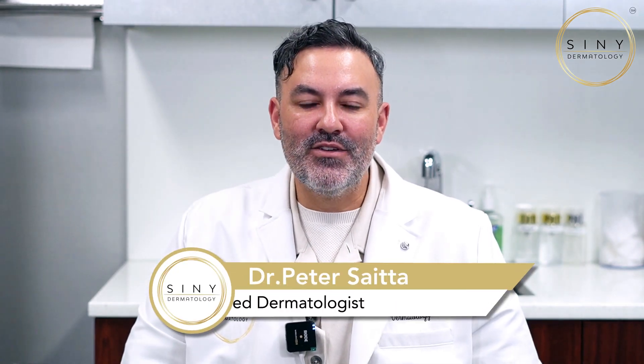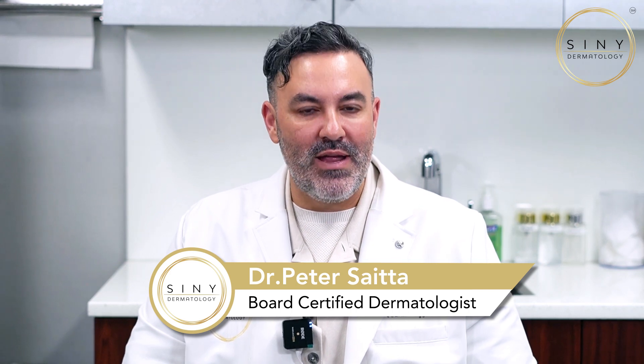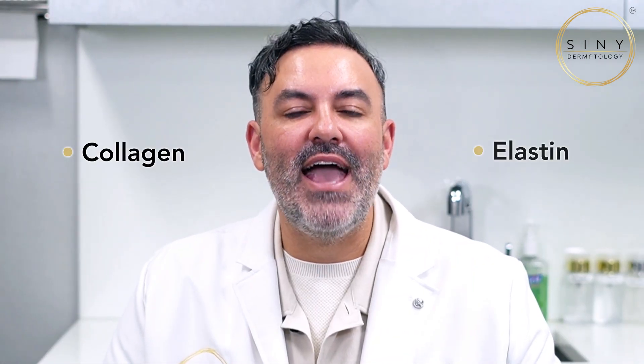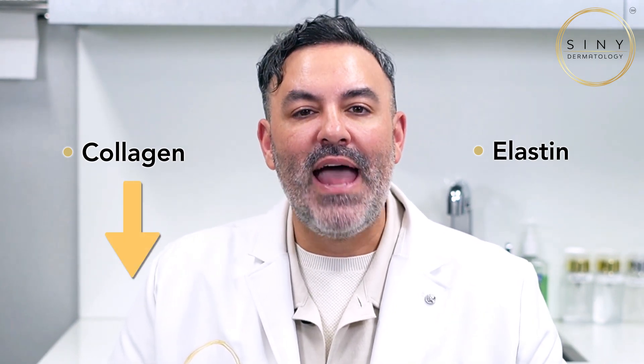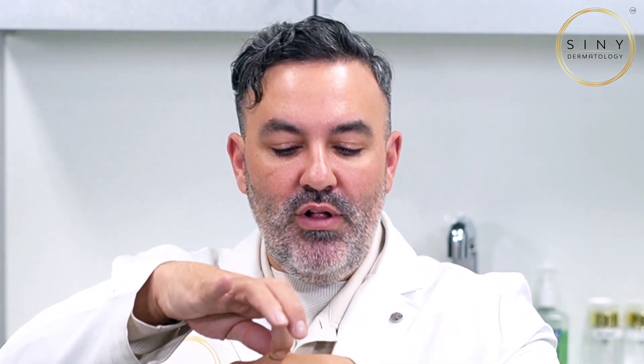Today I'm going to talk about how to fix crepey skin. The first thing you need to know is why do we have crepey skin? We have two things in our dermis: collagen and elastin. When collagen decreases, you start developing crepey skin. When elastin decreases, you also get crepey skin, and when you pull the skin up it stays risen like a tent because it loses its elasticity due to decreased elastin.